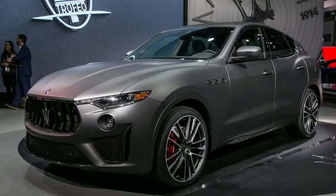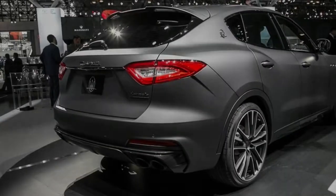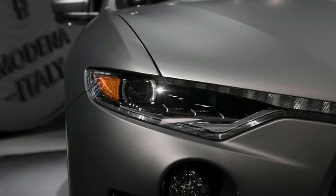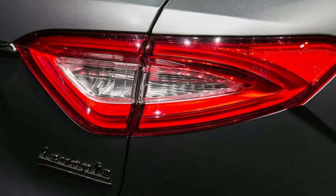New Maserati manager Tim Kuniskis knows some things about performance autos. In his previous life at Dodge, he was in charge of the thundering 707HP Dodge Hellcats and the exceptional 840HP Dodge Demon. After those, the 590HP Maserati Levante Trofeo could nearly appear a letdown. Nearly.